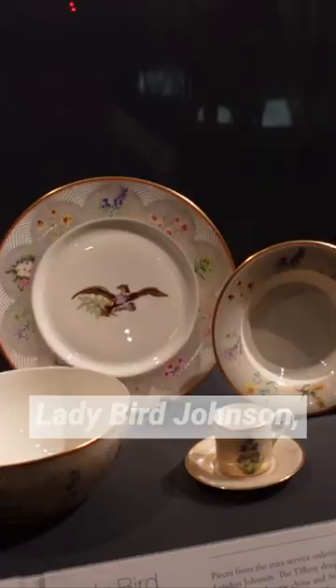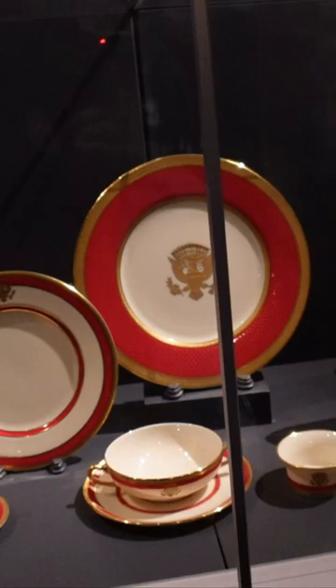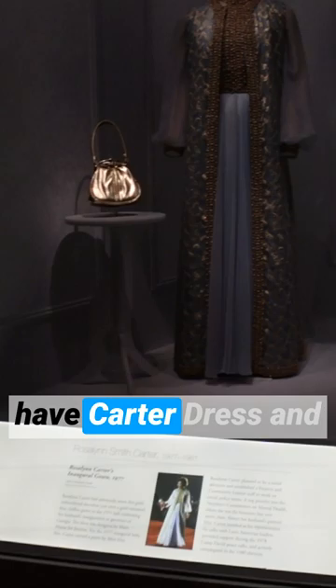First Lady Gallery — you get to see a lot of the different china. Lady Bird Johnson, Texas, very ornate. Nancy Reagan, Republican red. There's Hillary Rodham Clinton, there's Bush, and there's Michelle Obama. The inauguration dresses over here: you have Melania Trump — it's a beautiful dress — right beside Obama's dress, which was also beautiful. You have Carter's dress, Nancy Reagan's dress, and Barbara Bush's dress. There's Hillary Rodham Clinton's dress, blue, and then you have Bush, red. How appropriate.